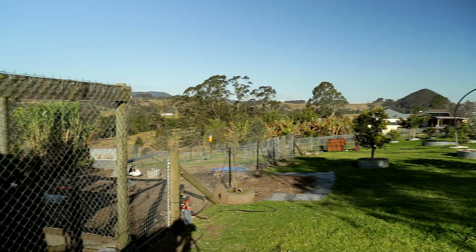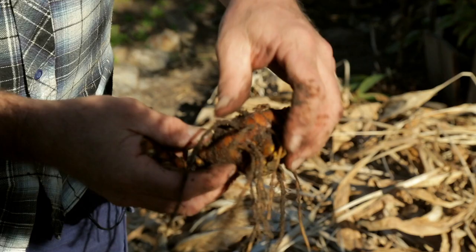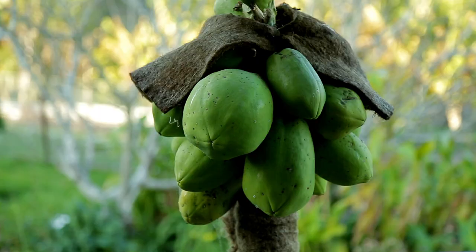I wanted to start a permaculture farm based on the fact that about 12 years ago my wife had gone through a bit of an illness where she had to change the way she ate. We were living in Newcastle at the time and we decided to change the way we were living in the way of food production — instead of going down and buying all our supposedly fresh produce from our local grocers and suppliers, we started growing it ourselves.